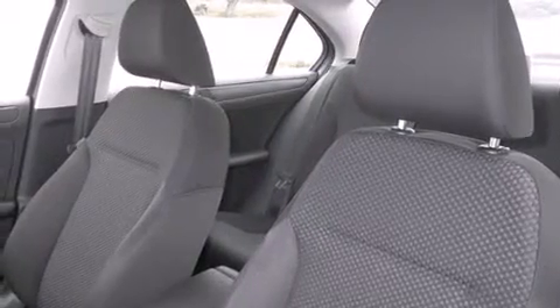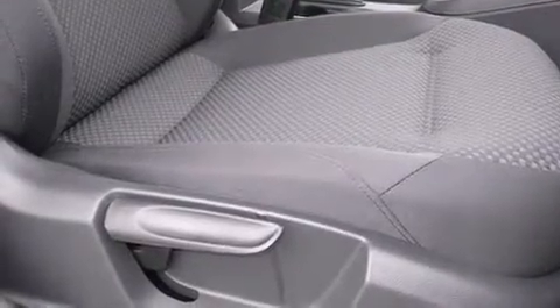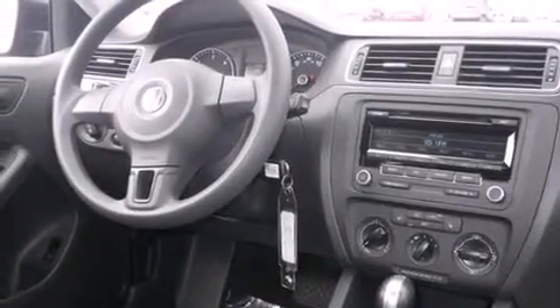Features include an intercooled turbocharger, traction control and stability control systems, cruise control, side curtain airbags, air conditioning, full power accessories, tinted glass, an anti-lock braking system, and heated seats that can warm you up in seconds, keeping you and your passengers comfortable the whole trip.